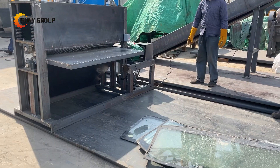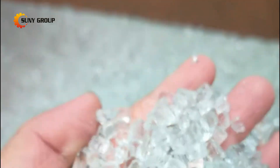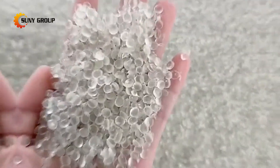The PVB laminated glass separation equipment provided by our company can completely separate glass and PVB film. The separated glass can be returned to the furnace for reproduction, and the PVB film can be directly used to make granules.